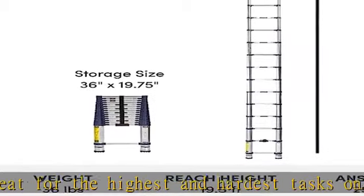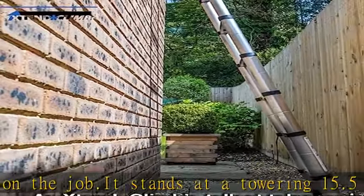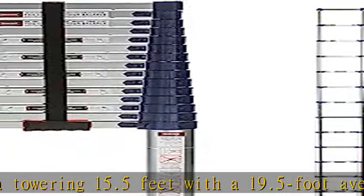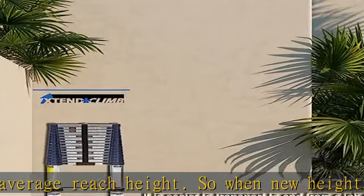Aerospace engineered using airplane grade aluminum alloy for strength. Features double over-molded feet for durability and traction, an angled thumb release to ensure proper hand position, and a clean touch anodized finish that is easy to clean. Safe working height is 12.5 feet. Check the description to get this product today at the best price.